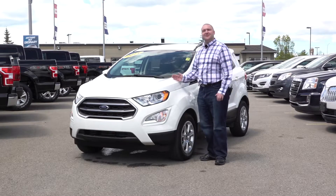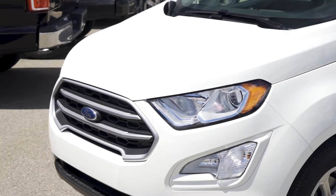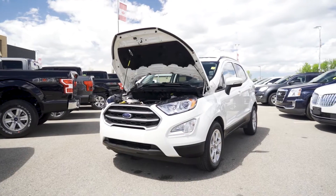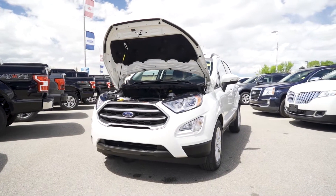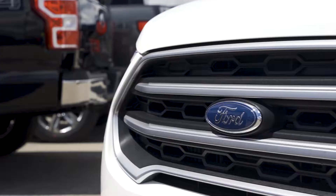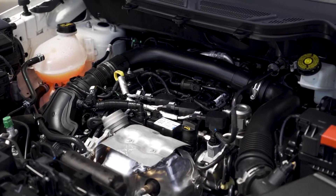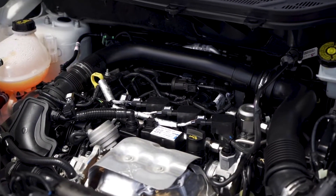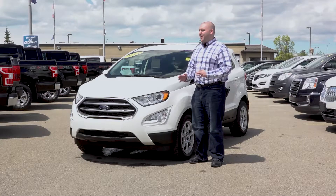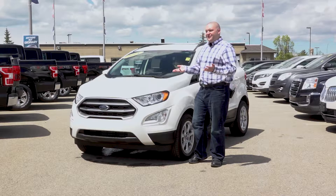This beauty comes in a nice diamond white. Under the hood you're looking at a one liter three-cylinder engine. Now before you start saying oh well only three-cylinder, Ford has really been able to get the juice out of this thing. You've got active grill shutters and you're getting about 8.4 liters to every hundred kilometers — fantastic on gas mileage for the city and even in the country.